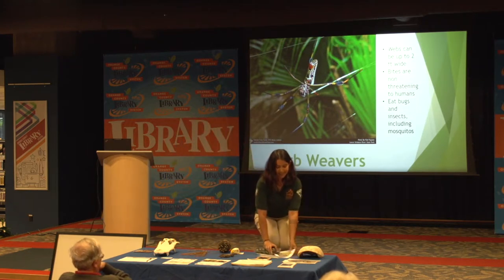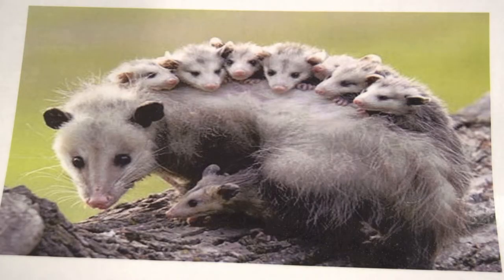Another animal that gets a pretty bad reputation is the Florida possum. Everyone thinks they're kind of gross and scavengers, but they're huge in eating our tick population and really keep it down. They also eat a lot of bugs, insects, and dead animals. They're called nature's recyclers because they help clean up our environment.